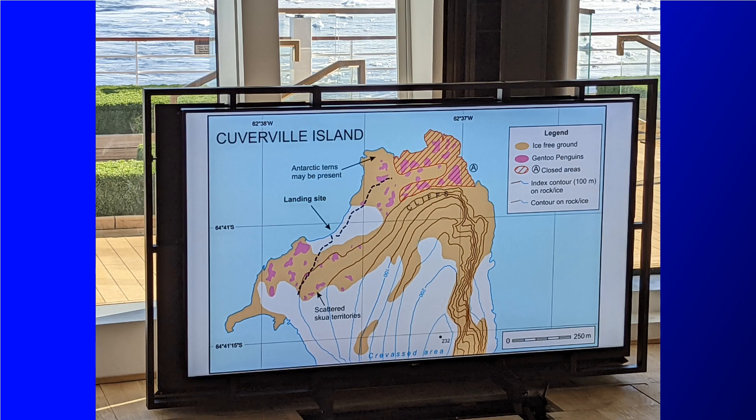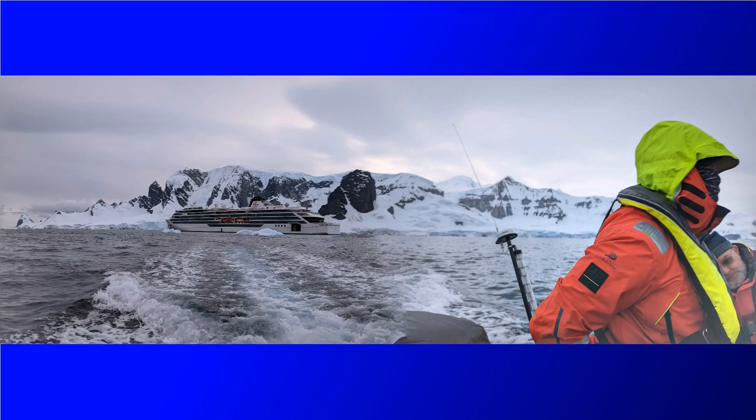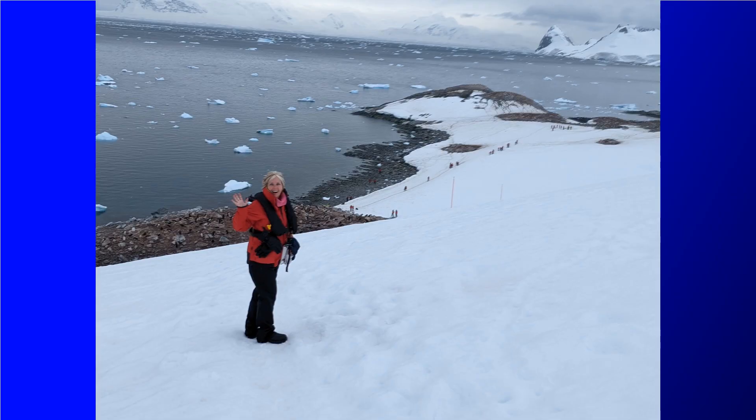This is maybe a five or ten minute rib boat ride from the ship to the shore. Since we skipped going ashore on day five at Des Moines Point, this was the first time we had actually walked on Antarctica, so pretty cool for us.